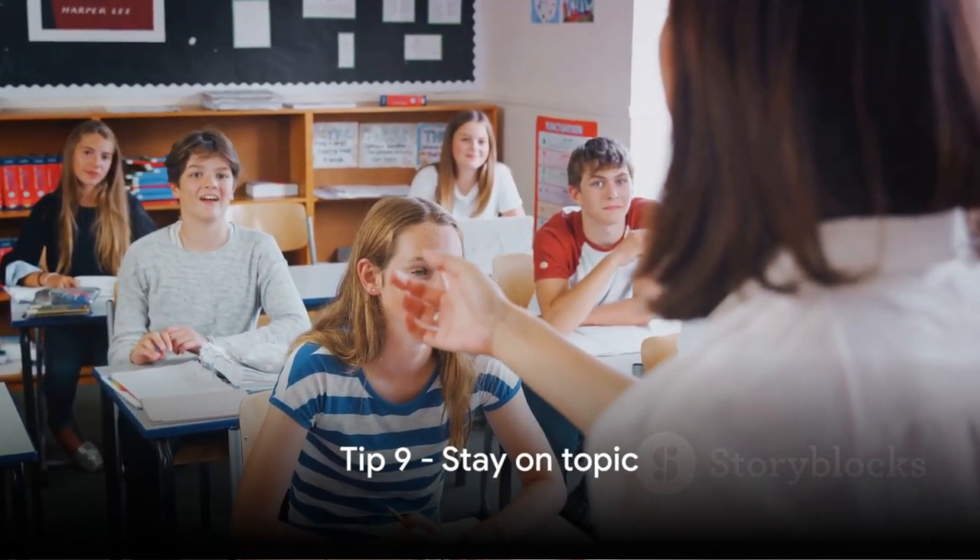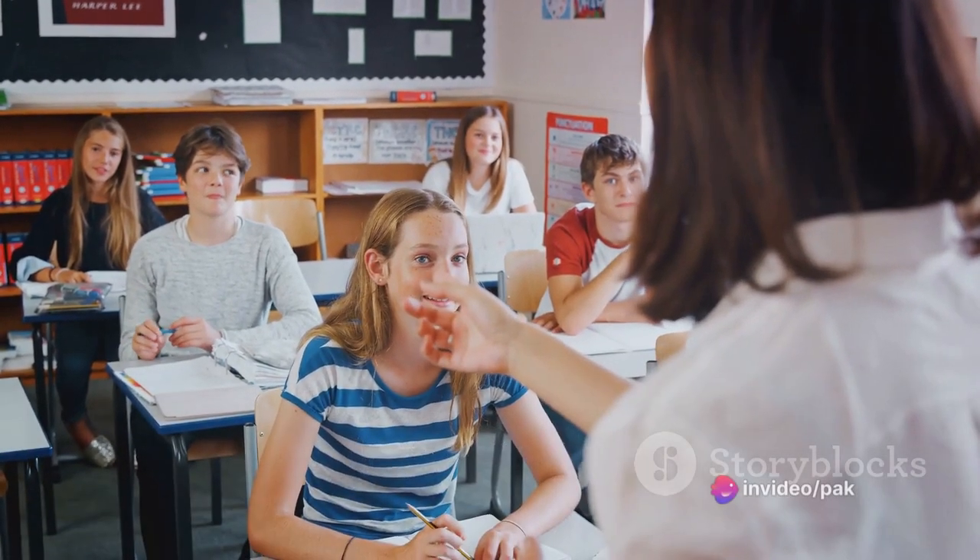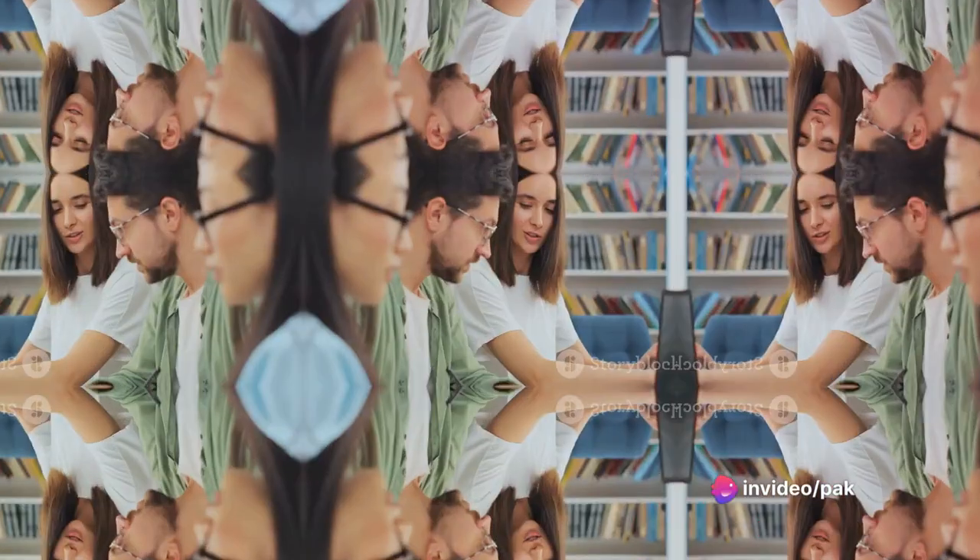Tip 9: Stay on topic. It's easy to stray away from the topic, but try to stay focused. Always answer the question that's been asked.